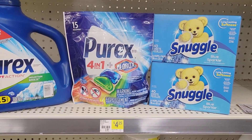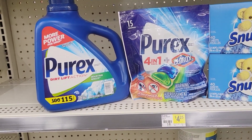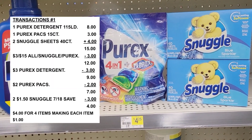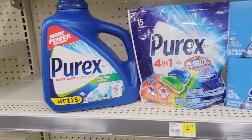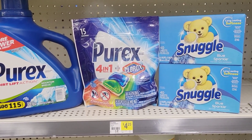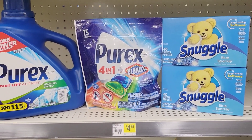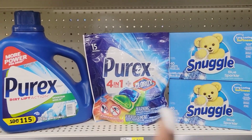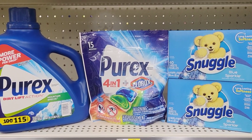After all coupons are applied, my total is going to be four dollars for all these items — that is a great price when this detergent alone is eight dollars. If your store doesn't allow two of those dollar-fifty coupons, use just one and your total will be five dollars and fifty cents. Still a great price, especially if you love that mountain breeze smell.